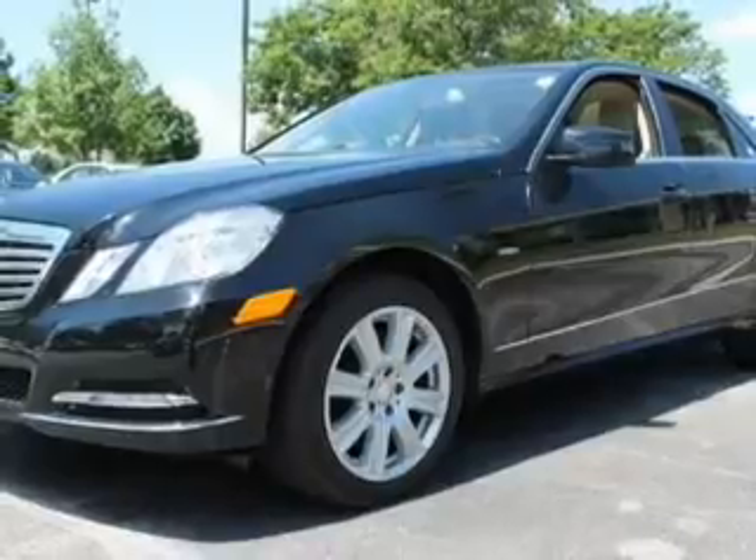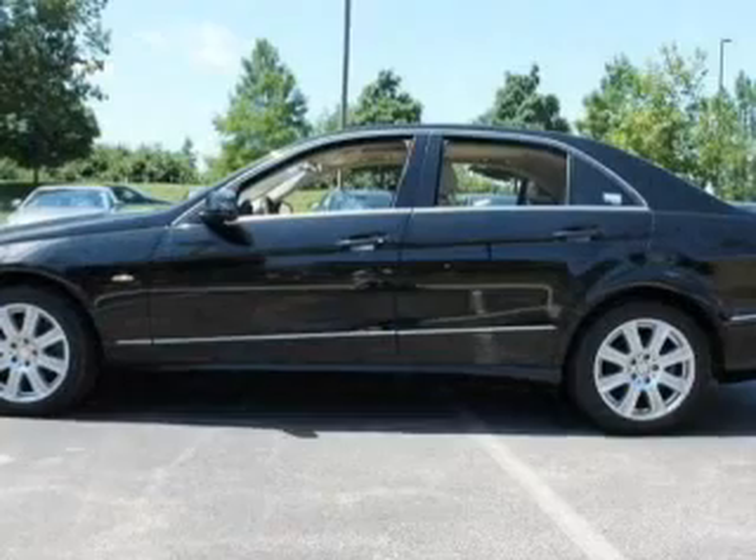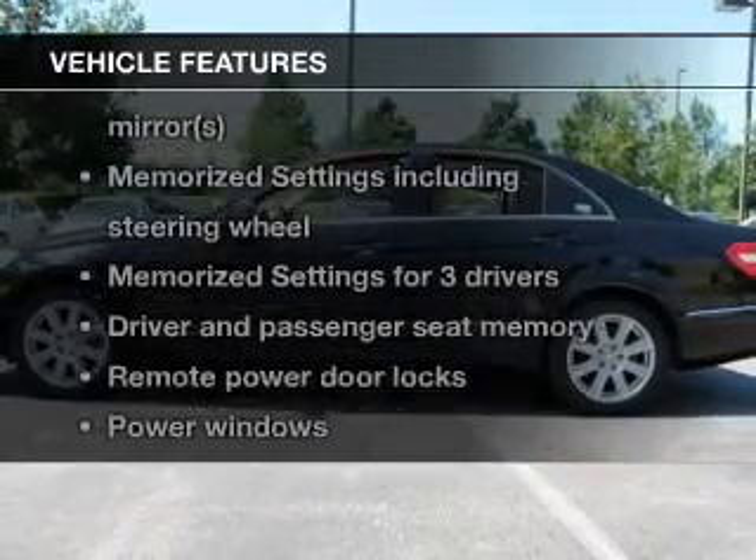Anti-lock brakes help you bring your vehicle to a safe stop. The sunroof lets fresh air in, and memory settings make for a more comfortable ride. With these notable features, you won't want to miss out on the opportunity to own this amazing ride.